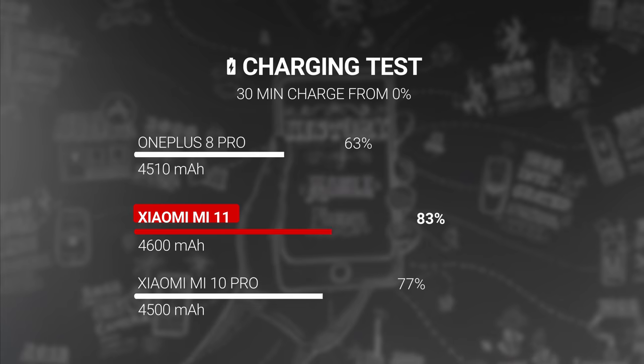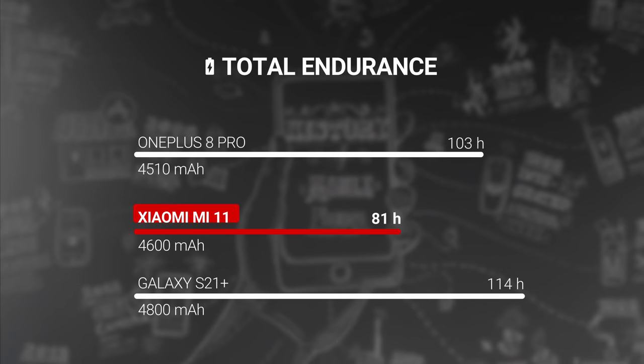This charger is blazing fast. We were able to charge the Mi 11 from a dead battery to 83% in half an hour. There's also support for 50-watt wireless charging and reverse wireless charging. Part of what makes this fast charging tech possible is that unlike last year's model, the Mi 11's battery is split into two cells which charge simultaneously. Together, the cells have a 4600mAh capacity.